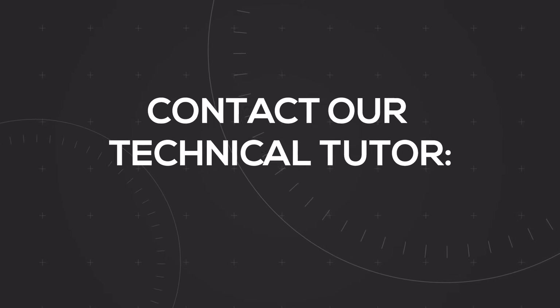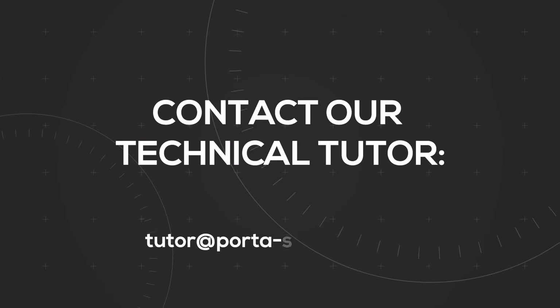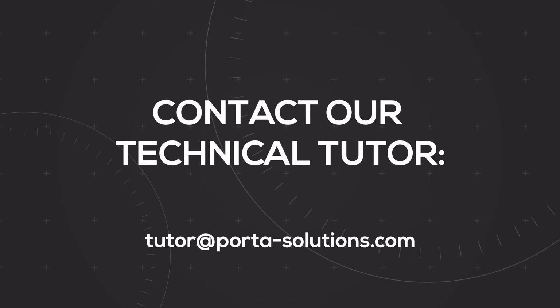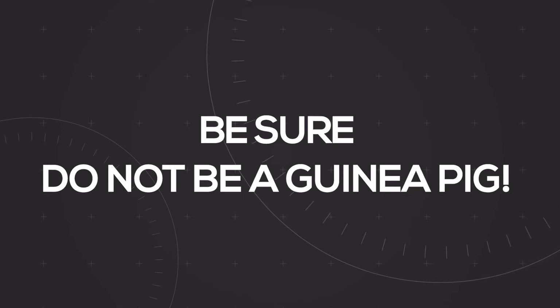Contact our technical tutor at the following email to activate the various services: tutor@portal-solutions.com. Be sure, do not be a guinea pig.